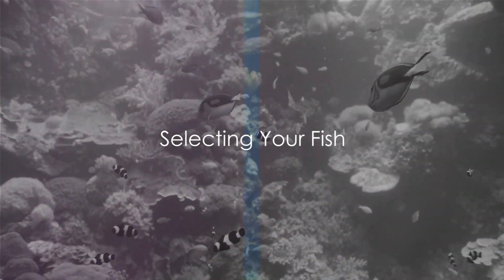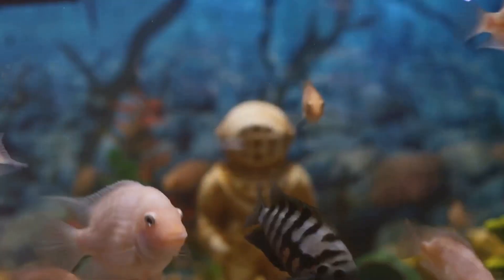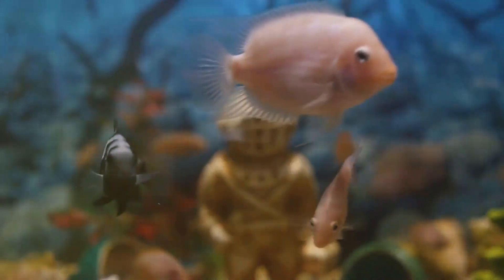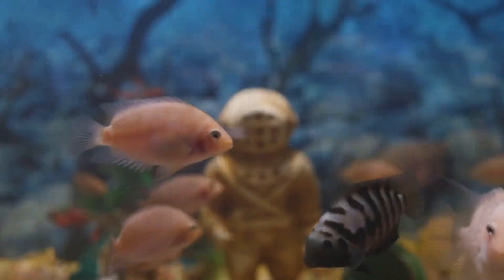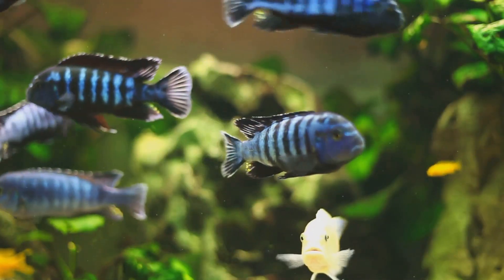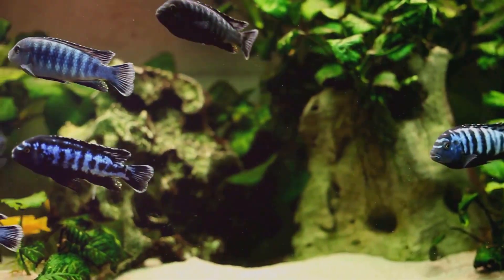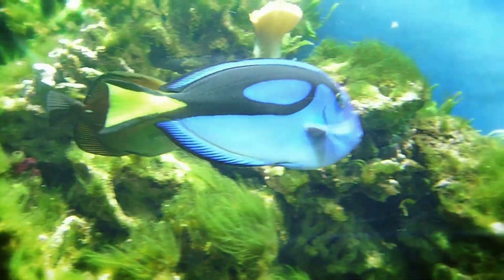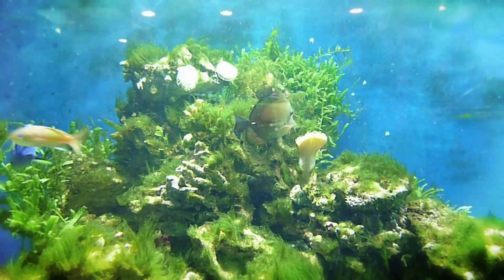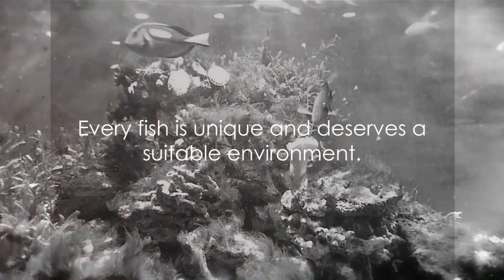With your aquarium set up and cycled, it's time to choose your fish. The world of aquatic life is teeming with diverse species, each with its own unique requirements. When choosing your fish, it's important to ensure they're compatible tankmates. Some fish are sociable and enjoy company, while others need their own space. You'll want to create a peaceful community where each fish can thrive. Consider beginner-friendly species that are hardy and adaptable. Guppies, for example, are vibrant and active, making them a popular choice. Betta fish, with their flowing fins and array of colors, are another excellent option. But remember, each fish species has its own needs. Some prefer warmer water, others thrive in cooler temperatures. Some are carnivores, some are omnivores, and others are vegetarians. It's crucial to research each species' specific requirements to ensure they'll thrive in your tank. Remember, every fish is unique and deserves a suitable environment.